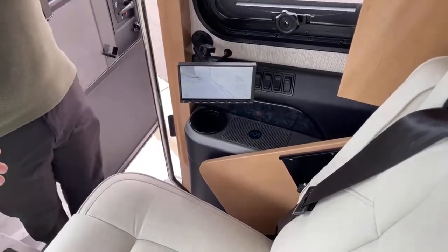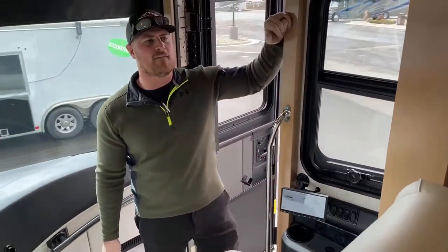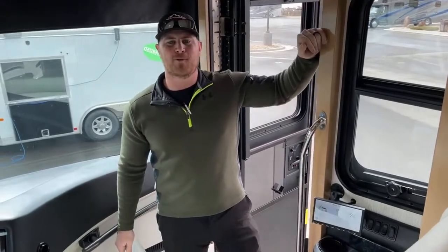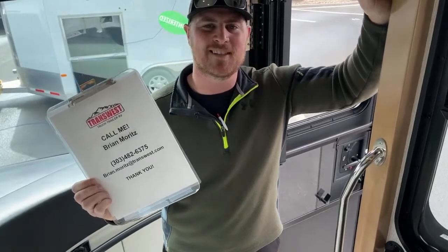I think that pretty much wraps up this 2021 Newmar London Air 4551. Again, I'm Brian Moritz with TransWest Truck Trailer RV in Frederick, Colorado. If you have any questions about this unit or any other unit in my inventory, feel free to give me a call at 303-482-6375. Thank you guys for watching, and we'll see you next week.